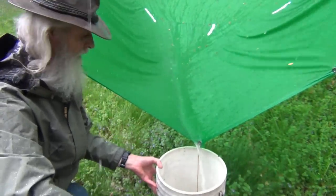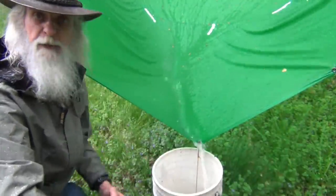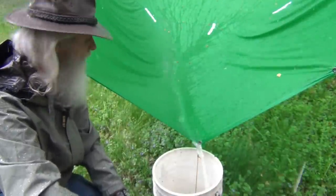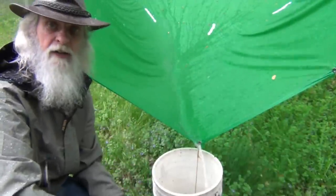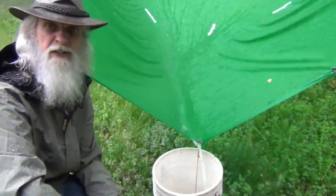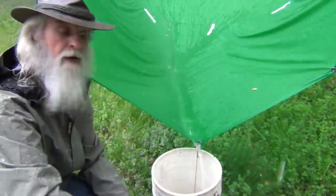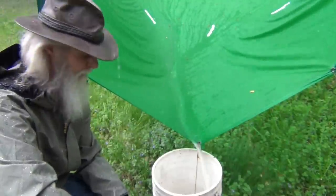The water is running in here like crazy. We have one bucket filled already and it's been raining like this for about five minutes. This second bucket is already starting to fill. This is the type of rain you need — a good four, five, six minute downpour like this is what you really need. Let's see how quickly we can get this bucket full.